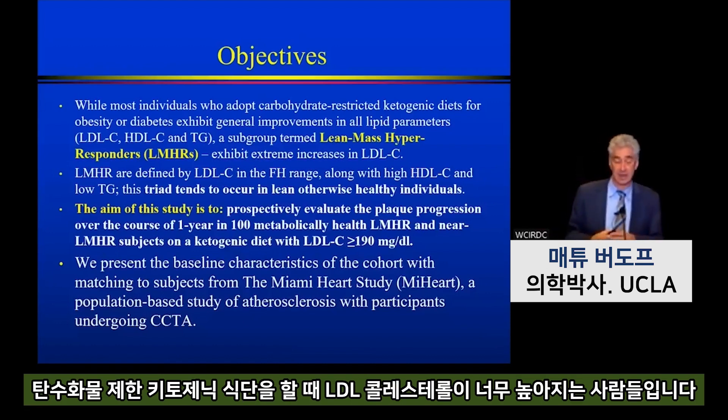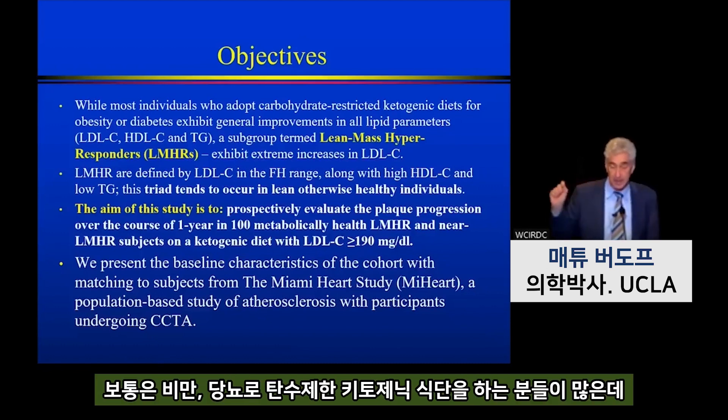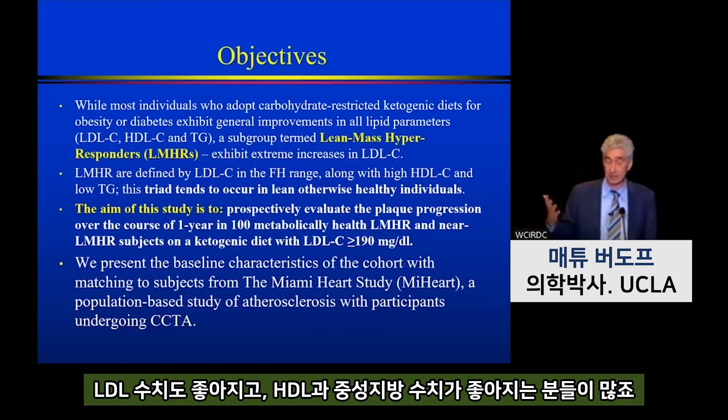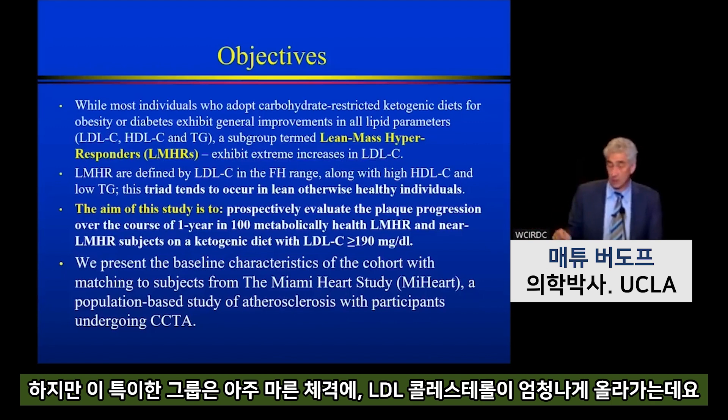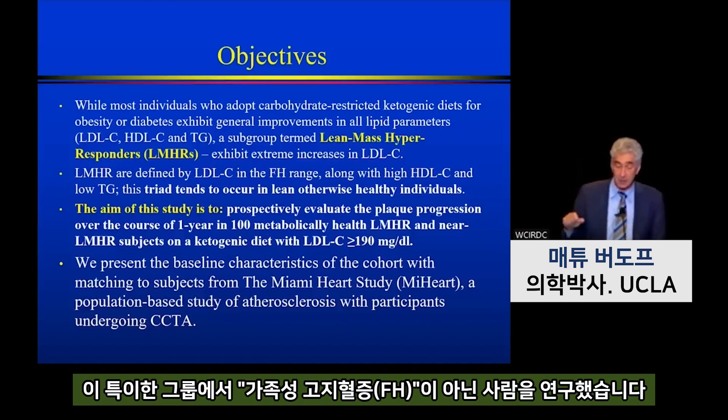We undertook this study to look at an interesting population of patients who go on a carbohydrate-restricted ketogenic diet and end up with very high LDL cholesterol. It's not typical — many patients with obesity or diabetes who restrict carbohydrates go on a ketogenic diet and their LDL gets better, their HDL and triglycerides get better. But there's a subgroup who are very lean who have an extreme increase in LDL cholesterol. I'll talk about the proposed mechanism in a moment.